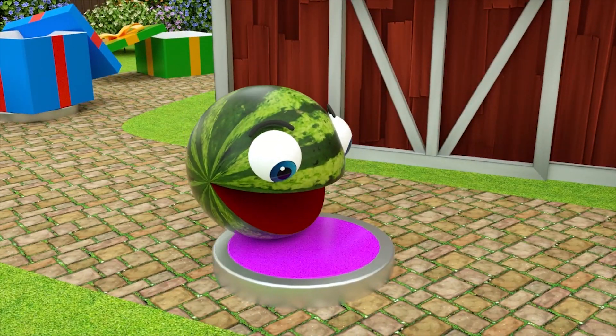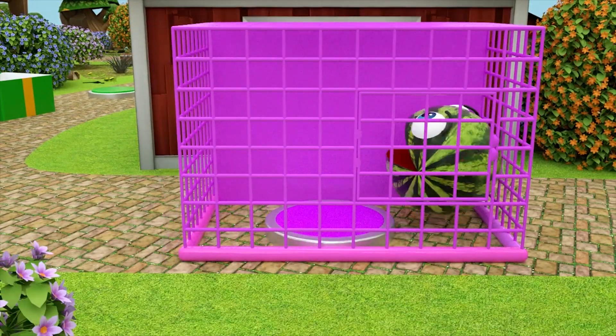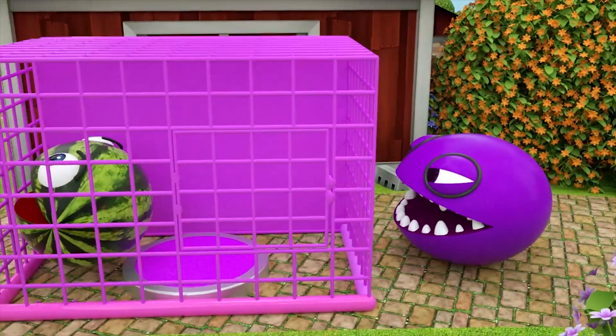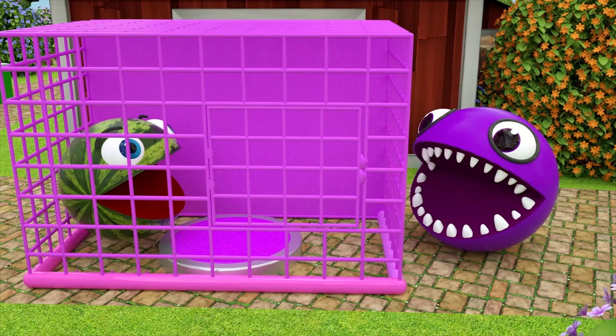Be nice! Oh, no! One little speckled frog sat on a speckled log, eating some most delicious frogs.